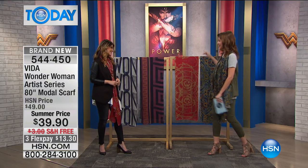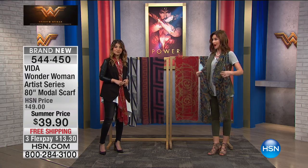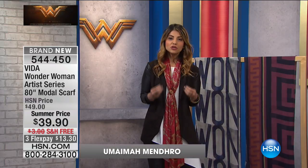This is Umayma Mendro. Welcome, Umayma. We are so excited to launch this partnership, which is exclusive to HSN. We work with artists from all over the world and take their artwork to make really beautiful, unique products that each tell a unique story. We also make sure that we give back to the people who make those products — we offer literacy programs in our factories — and we're so excited to bring this collection inspired by Wonder Woman.